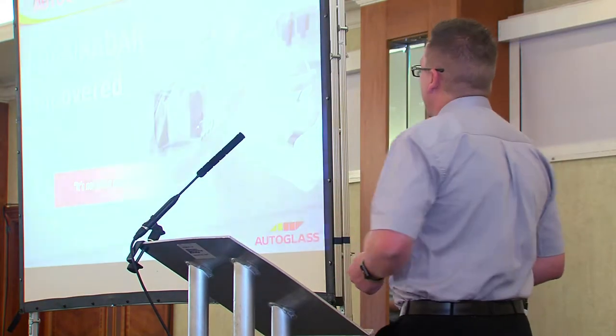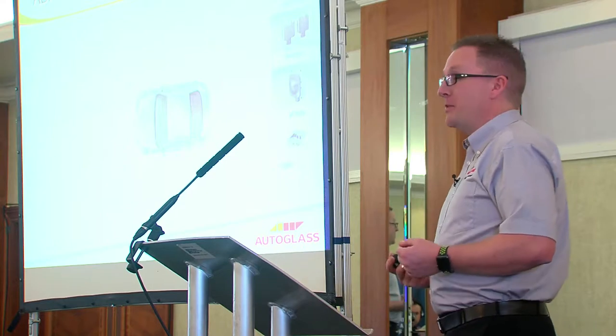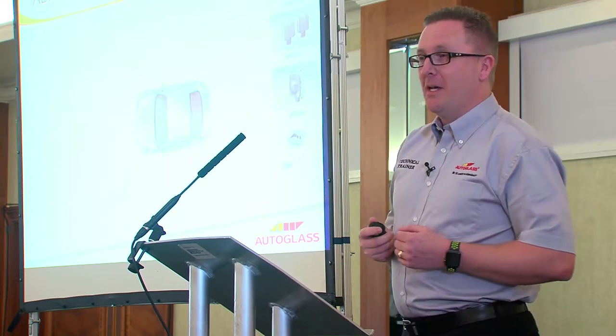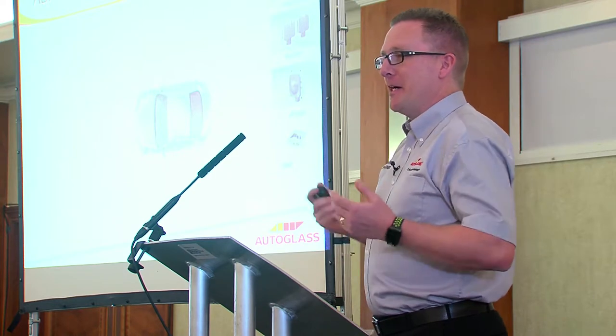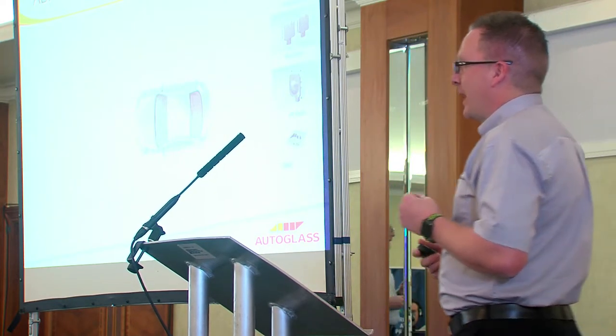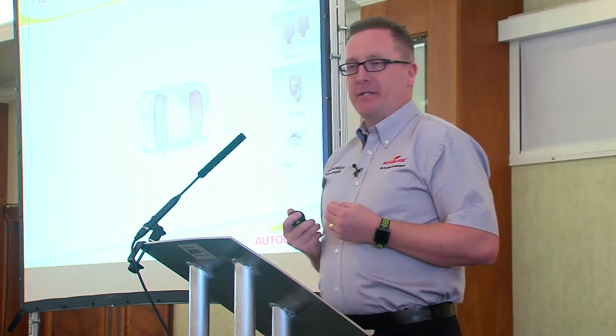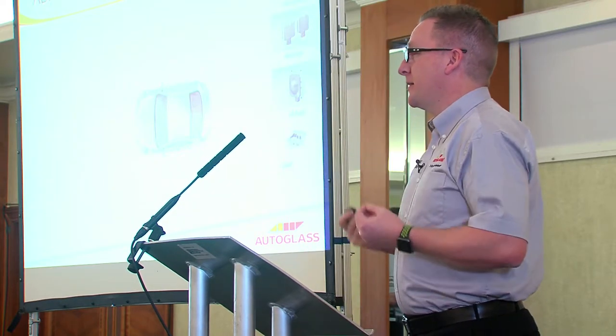I'd like you to think back to your very first car. My first car was a little orange Mini Clubman, and like most 17-year-old guys, I had to have the wide alloy wheels and the straight-through exhaust. That little Mini Clubman had no way of understanding its surroundings — it was purely reliant on my driver input, purely reliant on me understanding the surroundings.